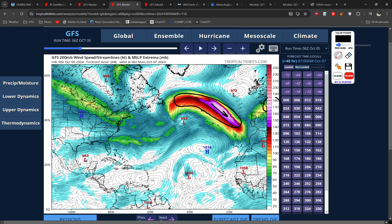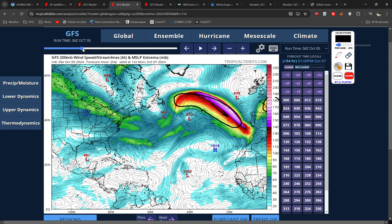When you get these high-energy bands of the jet stream, number one, the uncertainty in the weather models increases, and number two, the risk of rapidly deepening lows increases. And we're potentially going to see both of those things shortly.